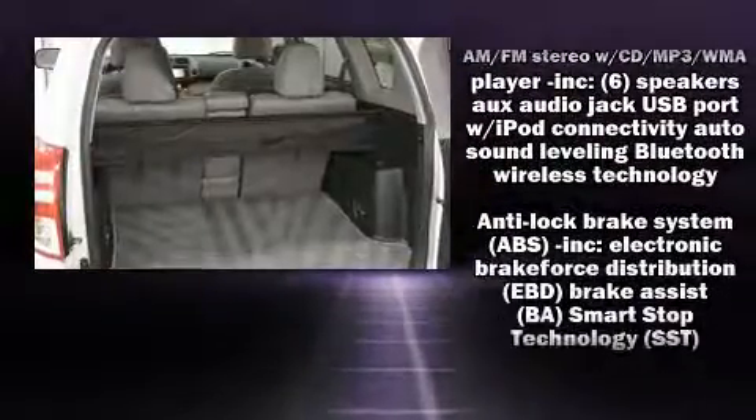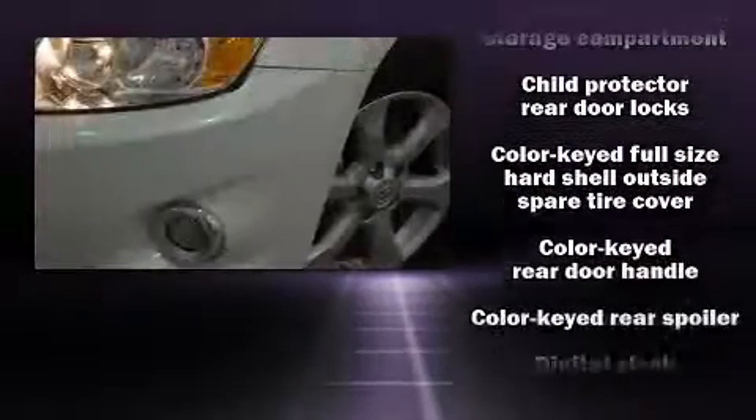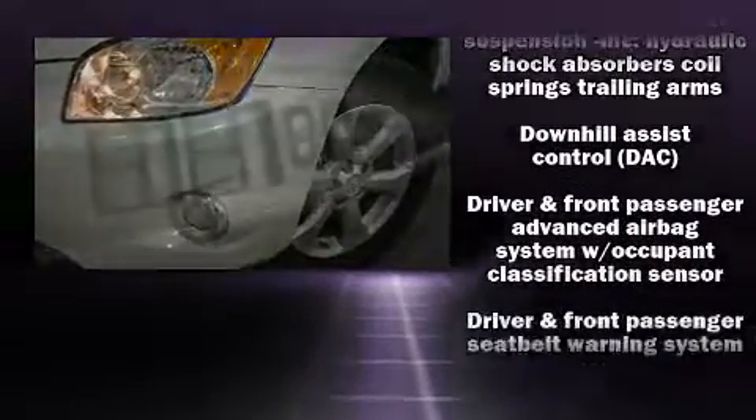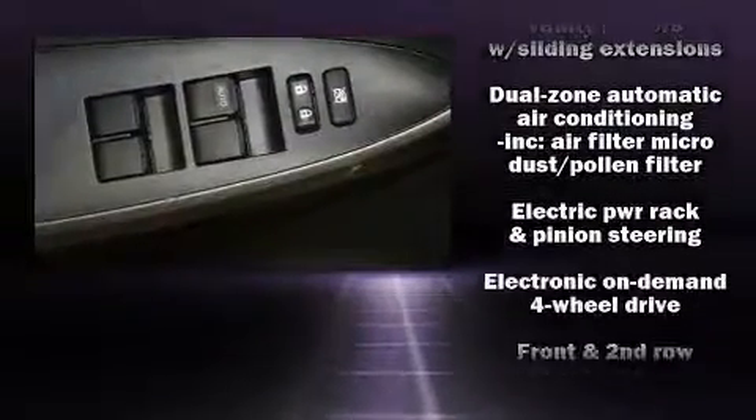Toyota also prioritized safety and security by including front-side impact airbags, anti-whiplash front head restraint, and four-wheel disc brakes with ABS. Brake Assist technology provides extra pressure when applying the brakes.